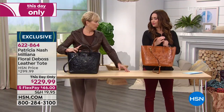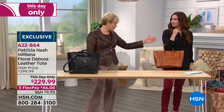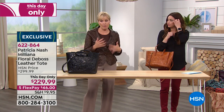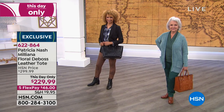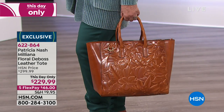So for a woman, this could be a great career tote. You can put your computer in the middle and a smaller one on the outside and still have all the room for everything else. It's a beautiful, classy, very structured, beautiful tote.